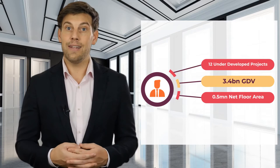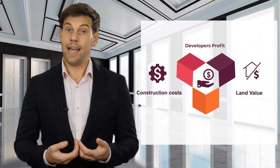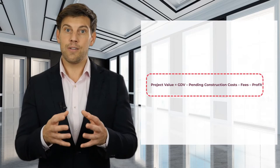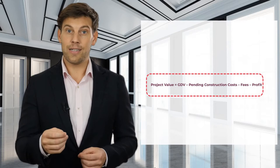The value of an under-development project is essentially the value of the land, investment in construction, and profit for the builder's time and efforts. In this case we will use the residual method of calculating project value, which subtracts pending expenses from the gross development value of the project, or GDV, to arrive at the project value. Assuming a project is already completed, the sales value of its units will be considered as the GDV.